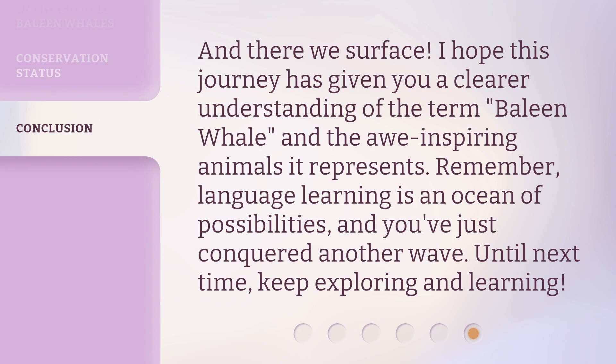And there we surface. I hope this journey has given you a clear understanding of the term 'baleen whale' and the awe-inspiring animals it represents. Remember, language learning is an ocean of possibilities, and you've just conquered another wave. Until next time, keep exploring and learning.